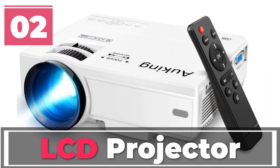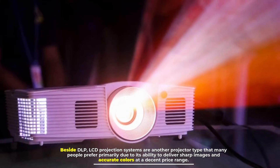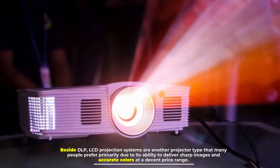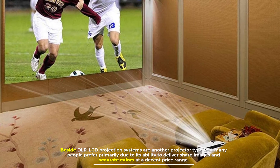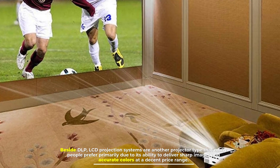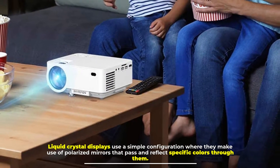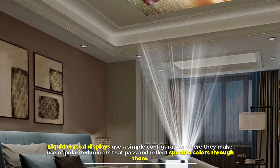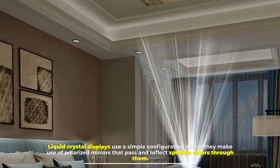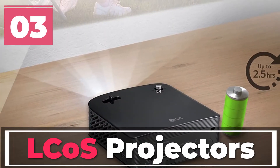Number two: LCD projector. Beside DLP, LCD projection systems are another projector type that many people prefer, primarily due to its ability to deliver sharp images and accurate colors at a decent price range. Liquid crystal displays use a simple configuration where they make use of polarized mirrors that pass and reflect specific colors through them.